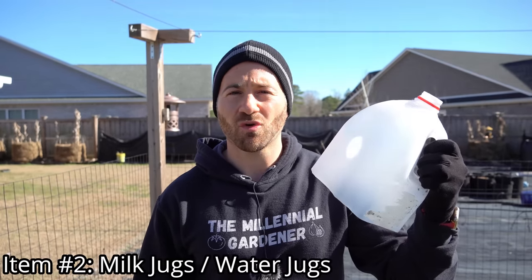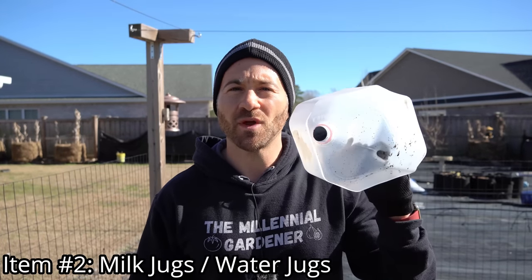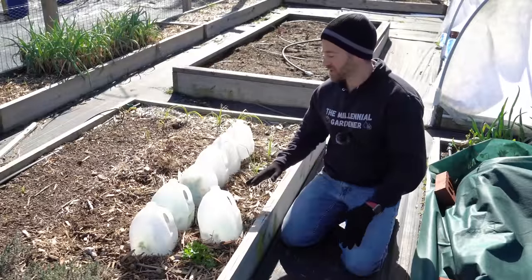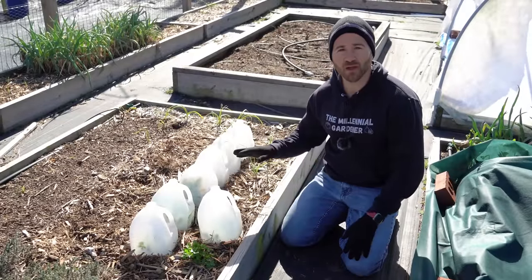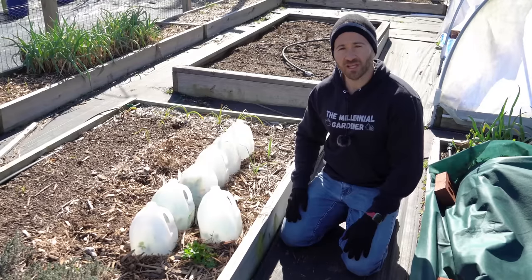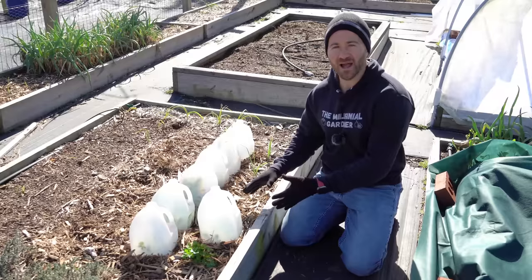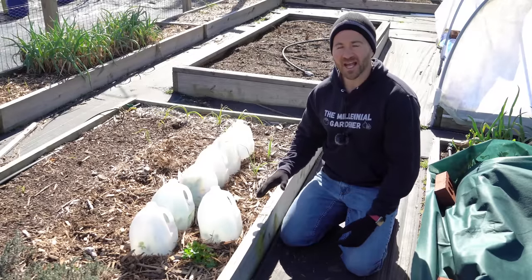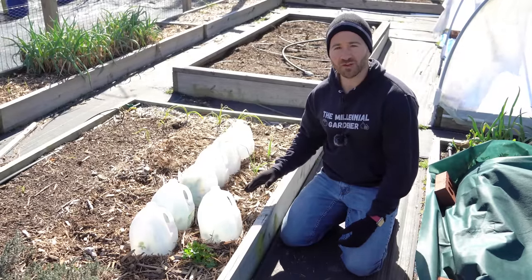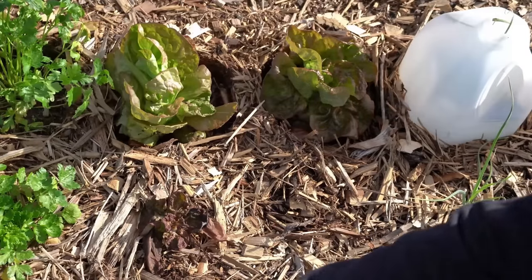The second piece of trash you should never throw away are old milk jugs or water jugs. Cut the bottoms out and they make fantastic makeshift greenhouses. These one-gallon water jugs have been perfect greenhouses for the cool crops I've been growing throughout the winter. Just last week I showed a video where I planted various cool crops — some left out in the open, others grown underneath the water jugs — and the ones under the jugs grew at three times the rate.